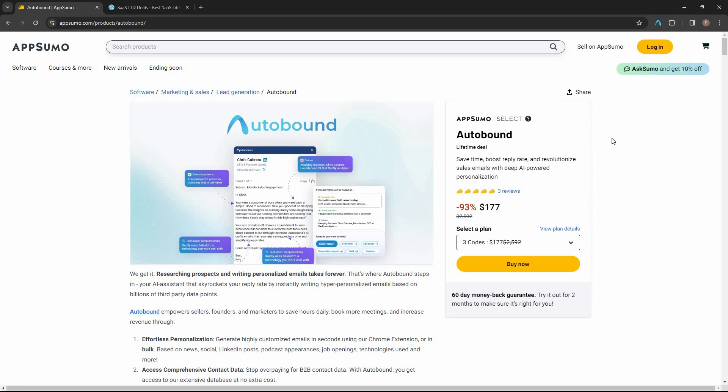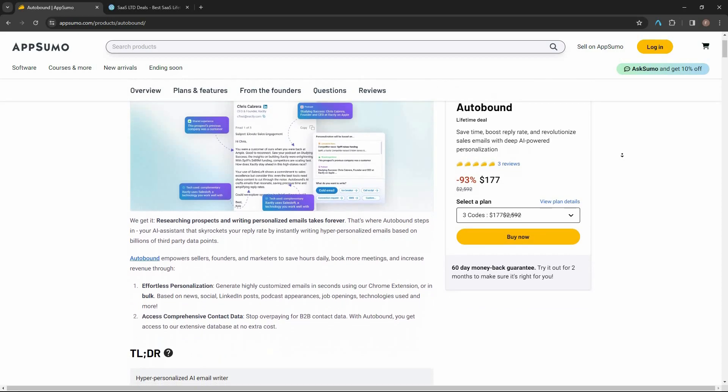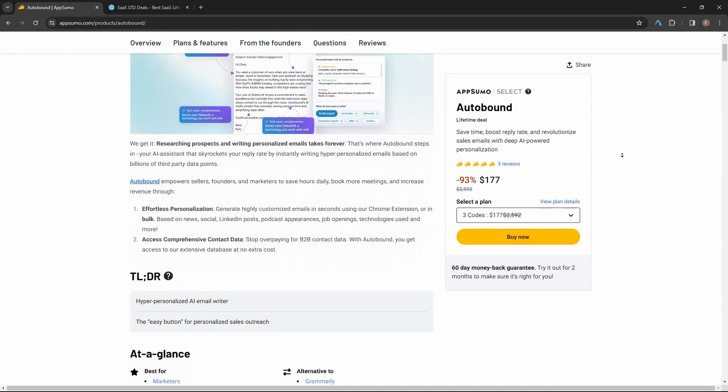Overall, I think Autobound is an excellent tool that lets you create personalized emails, first lines, connection requests, or literally any type of content — always hyper-personalized. It supports popular platforms like Gmail, LinkedIn, Outreach, and more, and it has a massive B2B lead database. All in all, Autobound is definitely worth buying if you have the use case.